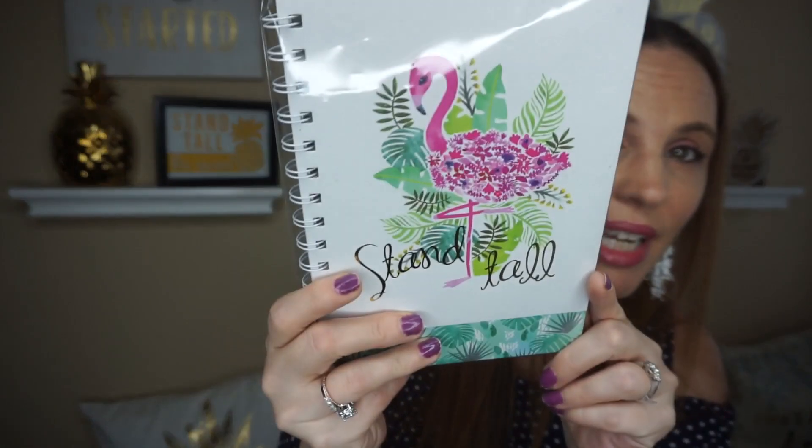And then the next one is just a flamingo and it says stand tall. It kind of reminds me of the pineapple — stand tall, wear a crown — and I think everybody should stand tall and be proud of who they are. So had to pick that one up.